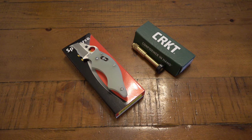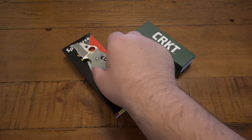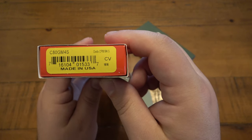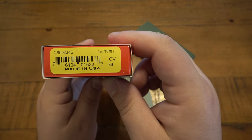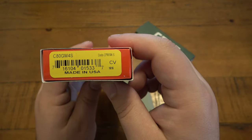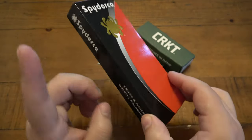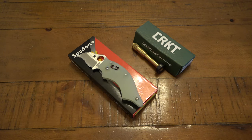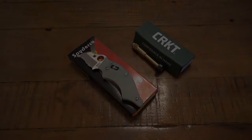Before I go, let me show you the box quickly if you want this exact model. It's the Dodo CPM M4S — the S stands for serrated — made in the USA, model number C80GM4S. I believe this is a Blade HQ exclusive, though sometimes exclusives eventually pop up elsewhere. If you're interested, check Blade HQ. Hopefully you guys have a fantastic day, thank you for watching, and I'll see you tomorrow with a brand new video.